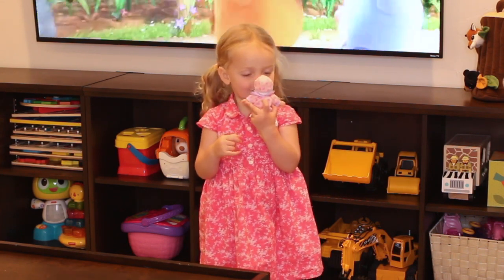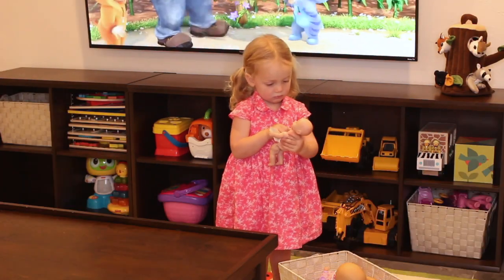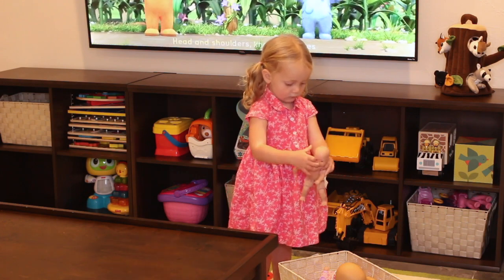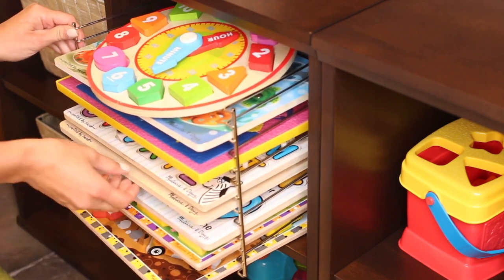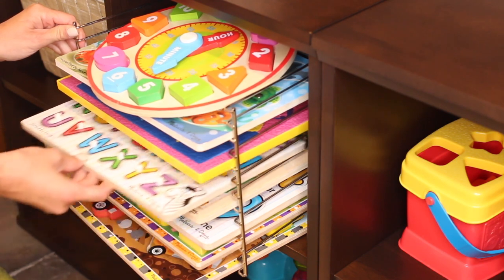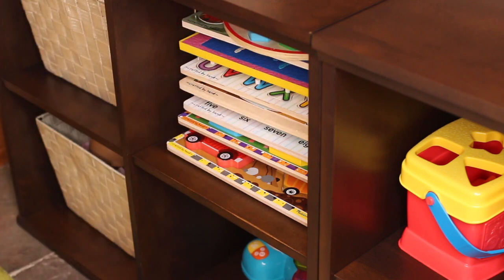There are so many cubby systems available. One of the most popular is the IKEA Kallax; this one is Pottery Barn Kids, which I like for its matching finishes with my other furniture, but there are a ton to choose from. I also want to share this puzzle rack that I use with the cubby system — it's so great because it allows big wooden puzzles to fit perfectly inside your cubbies. I'll share a link below.